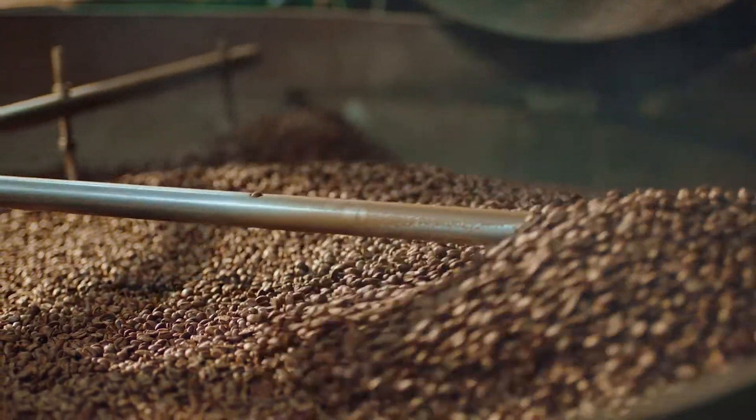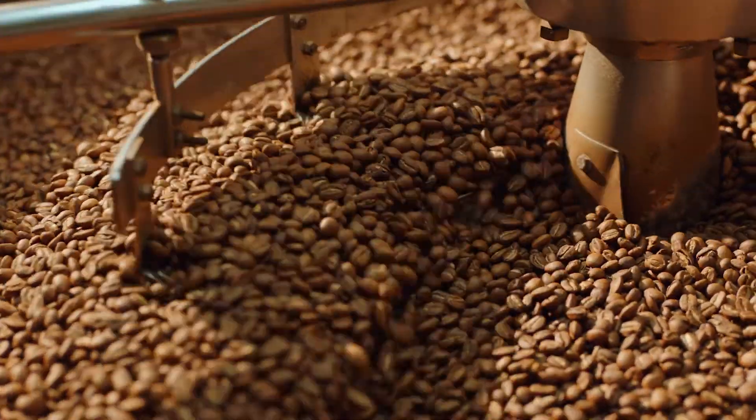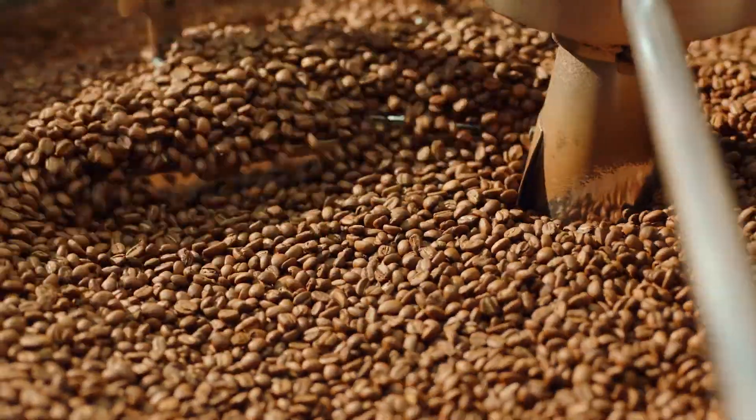Immediately after being roasted, coffee releases CO2, so using it before that five-day mark makes it a bit more challenging to work with. Once the beans are older than about 30 days, volatile aromatics start to fade, and the coffee loses the best parts of its character.